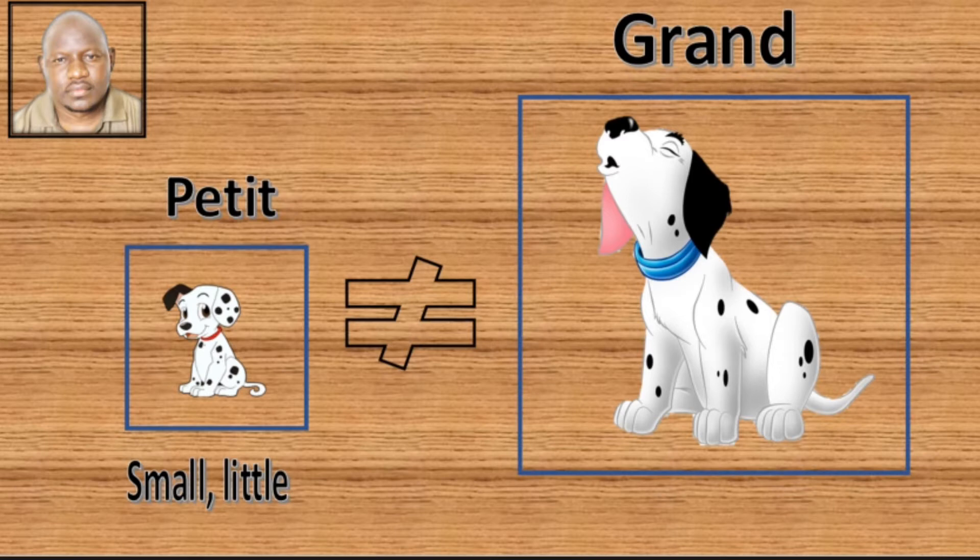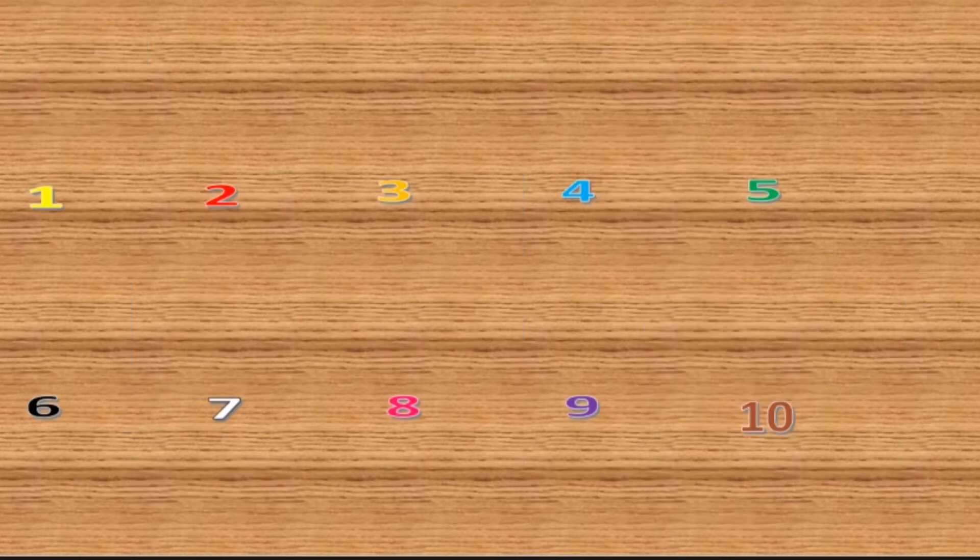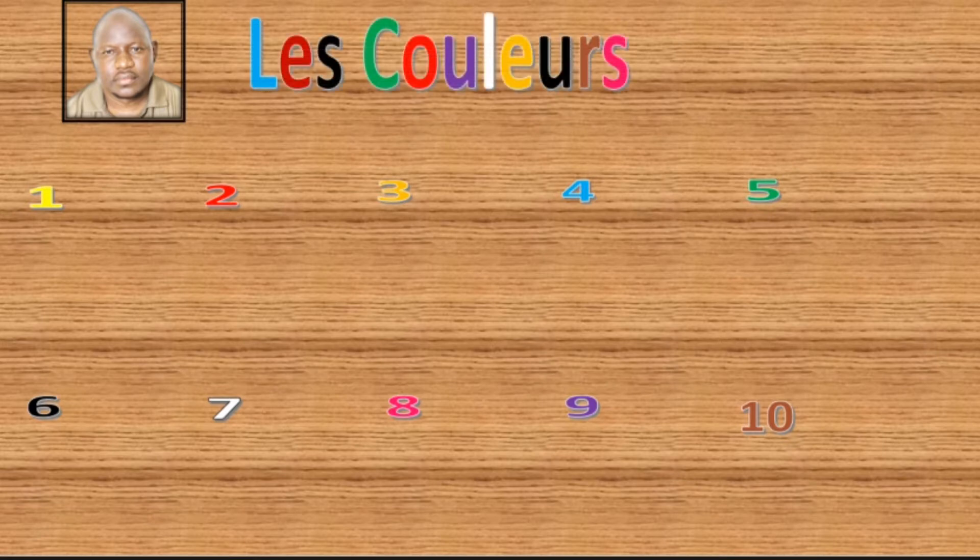This dog compared to that one — this dog is big. Okay, together we're going to revise on colors. Those numbers you see, they are not for counting, but we count them anyway. Now: 1, 2,